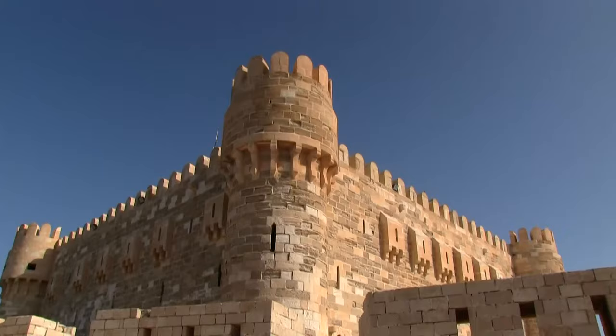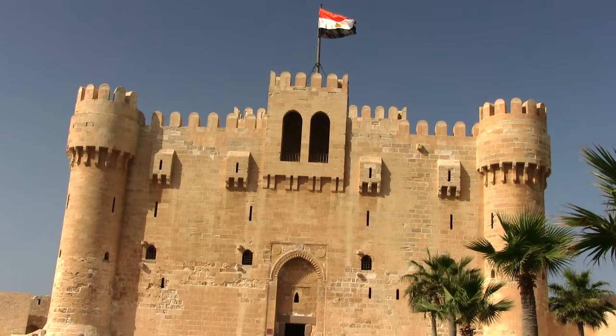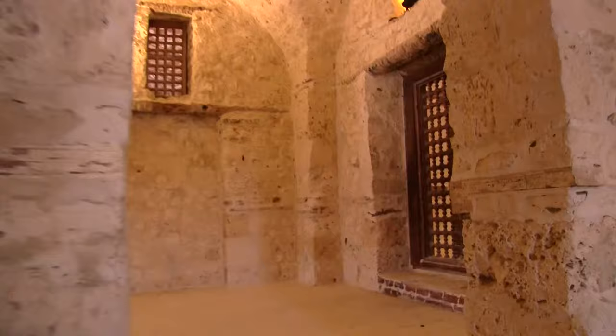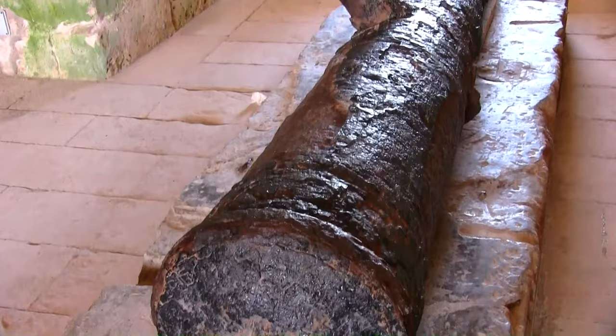The picturesque citadel fortress was built during the 14th century to defend Alexandria from the advances of the Ottoman Empire, but the efforts were in vain since the Ottomans took control of Egypt in 1512. However, the fortress has remained, strategically located on a thin arm of land that extends out into Alexandria's harbour from the Corniche. The fortress's current form is not the original — it was heavily damaged during the British bombardment of Alexandria during a nationalist uprising in 1882 and rebuilt around the turn of the 20th century.